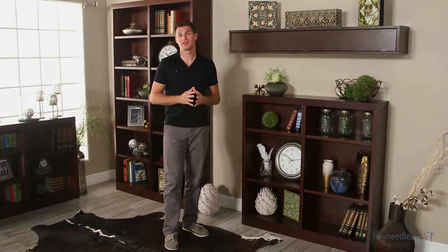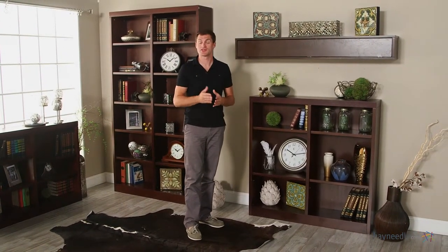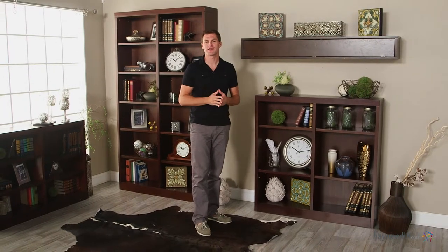The Bellum Living Jefferson Double Wide Bookcase in Espresso's 48-inch height is just what you need to house life's most valued treasures and put them on display. So find space for it in your home today.